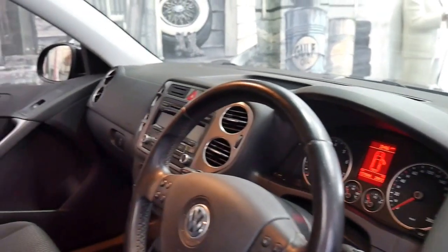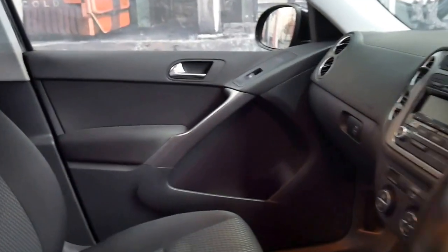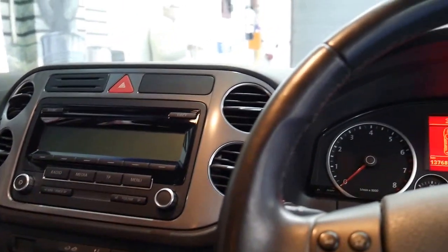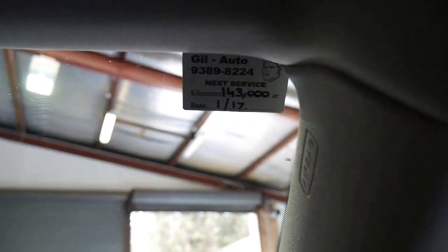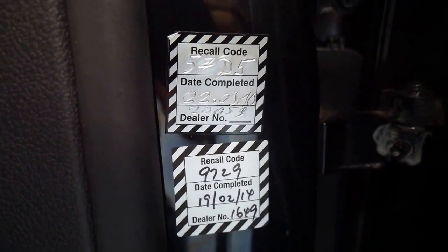It's done 137,000 kilometres since new, it's got an electric handbrake and the DSG transmission. The next service isn't due until 143,000 kilometres, and it's had a couple of recalls which is great.